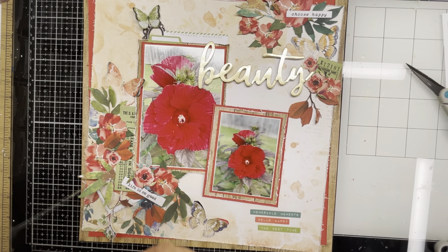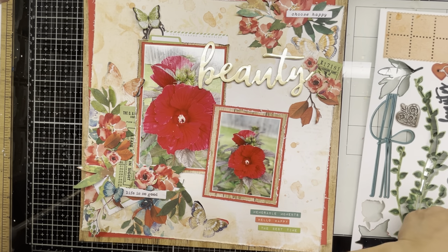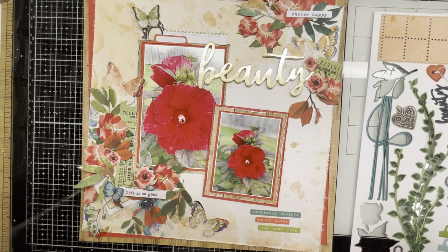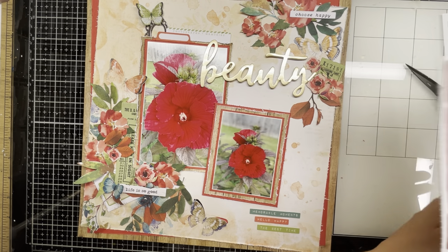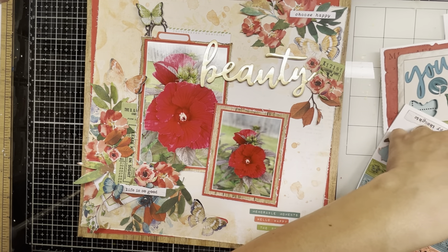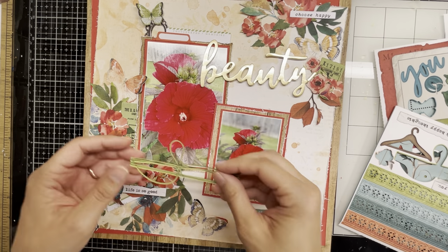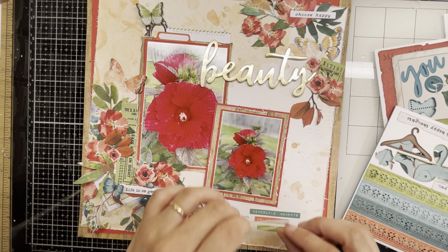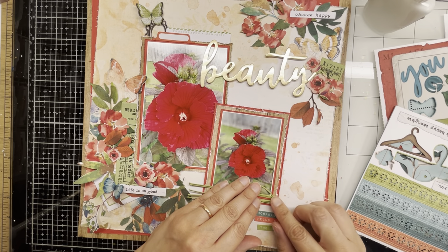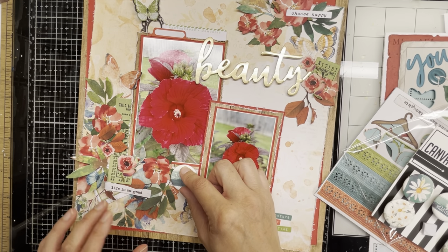I put the frame that was around that ticket stub down at the bottom and I'm still playing around trying to figure out what to do with the butterfly and the word strip that says 'life is so good.' I switched out the green tab for a red tab, then grabbed from the laser cut ephemera what looks like twine with a little knot on it. When it's sitting on your page it looks like actual twine, not paper — these laser cut things look so realistic. I glued that down and now I'm trying to figure out where to put my flare.